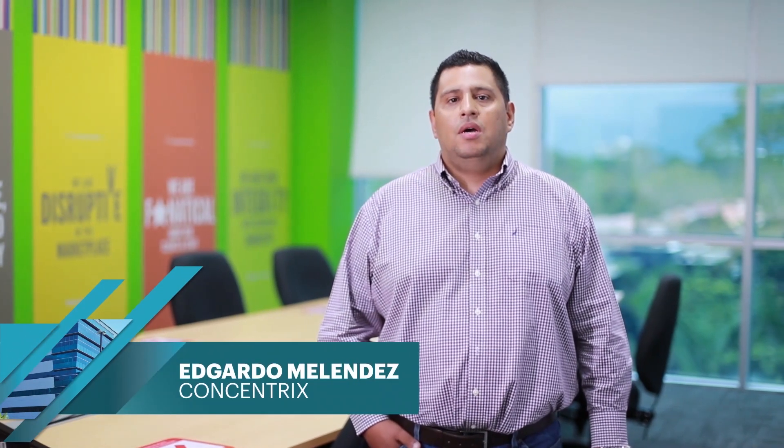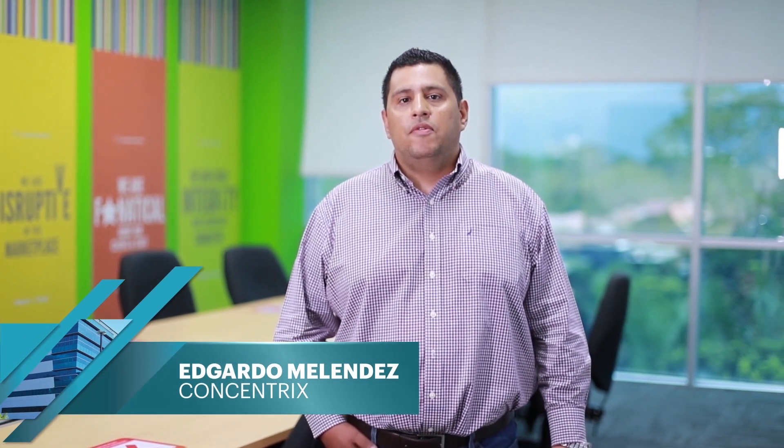My name is Edgardo Melendez, country manager for Honduras. Thank you for this opportunity to share the great journey we've had over the last eight years with Altia. If you're looking for a place to invest, you definitely need to consider Altia Business Park in San Pedro Sula. They have great benefits, a great location, and good infrastructure available for you. I really invite you to come and consider Altia as the best option for your business.